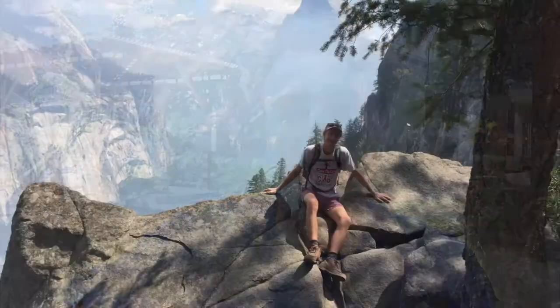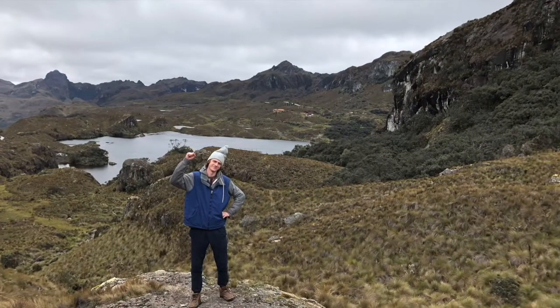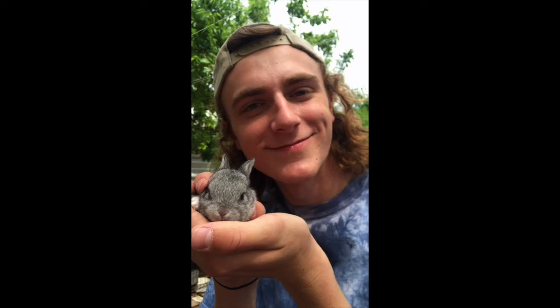Hey everybody, I'm Carson from the Austin Nature and Science Center. I like to spend my time going outdoors, exploring on hikes, and connecting with nature. I'm here to talk about how we can have fun outside and learn while also being safe.